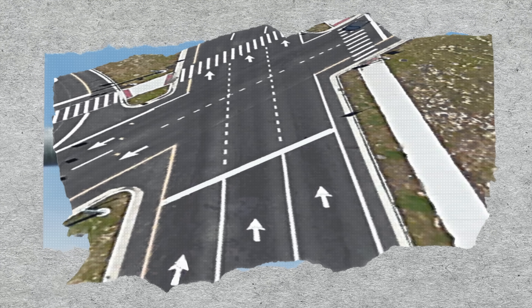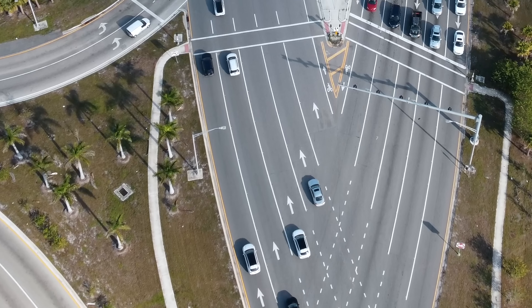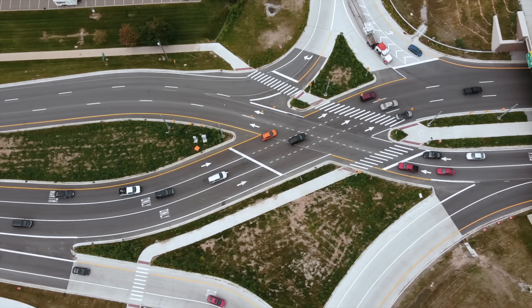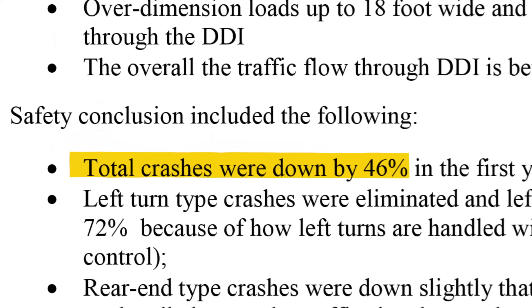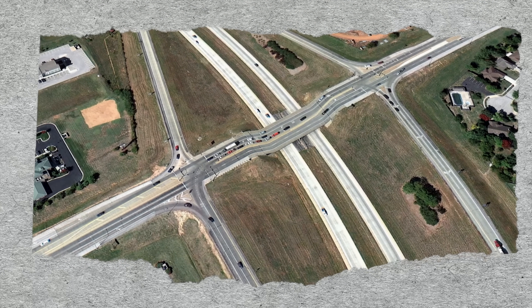The only way you can really mess up a diverging diamond is if you're blind or like to ignore road signs. Diverging diamonds have signs, painted lines, and even green arrows pointing you exactly in the direction you need to go. Just follow your lane, obey the traffic light, and drive. It might seem confusing, but it's a really simple concept, and as a result ends up being a lot safer. A study found that crashes were reduced by 46% after reconfiguring to a diverging diamond from a traditional interchange.